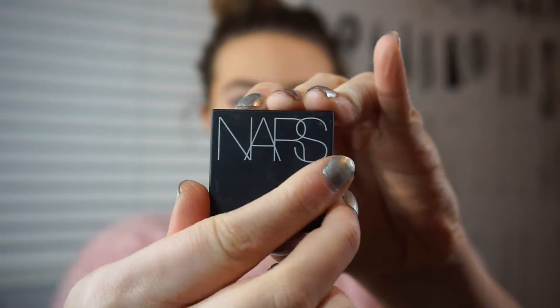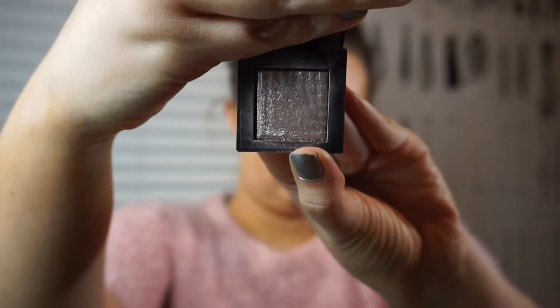Now I'm going in with the NARS Dual Intensity Eyeshadow in the shade Callisto — it's a really pretty purple-y color — using the Laura Mercier Domed Brush. I'm being really loose with this, putting it on my lid, my crease, everywhere.